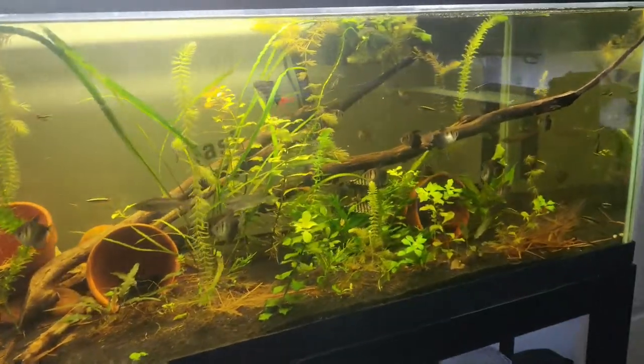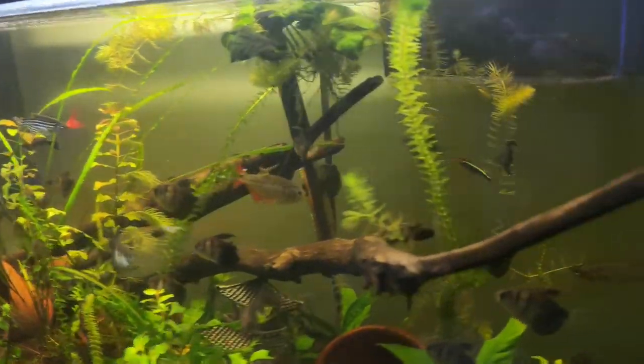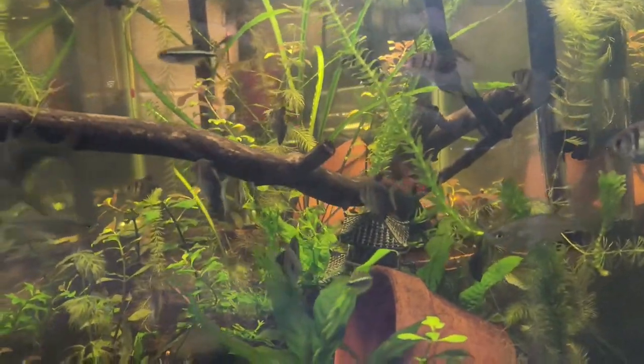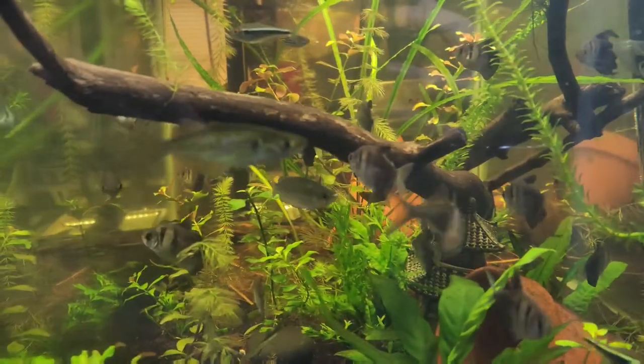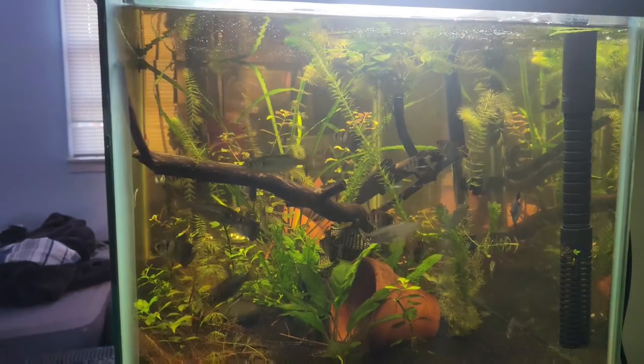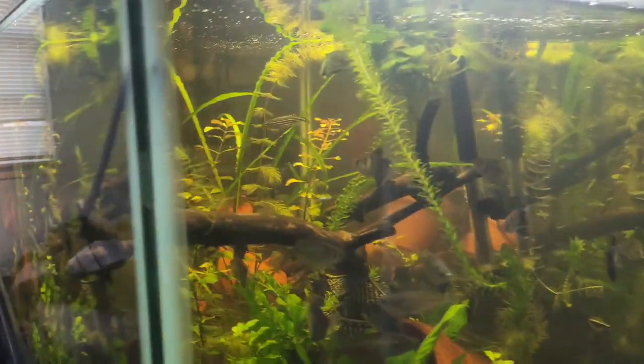In today's video, we're going to be looking at my 40-gallon breeder freshwater fish tank. This tank has very simple equipment, nothing complex. I don't fertilize it, and it's overstocked. However, this tank has been set up for a year and a half now and is thriving.